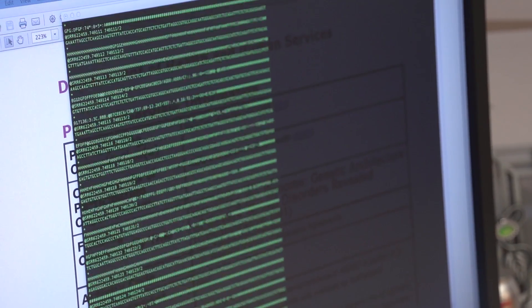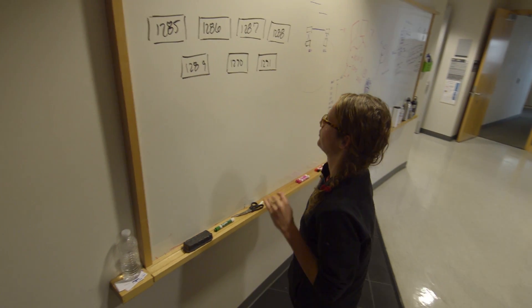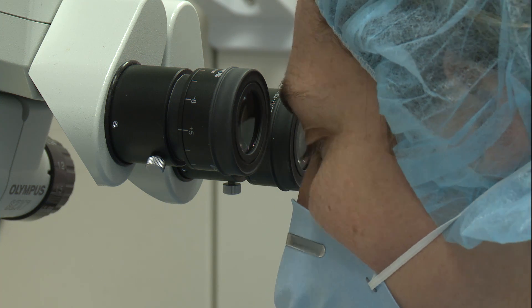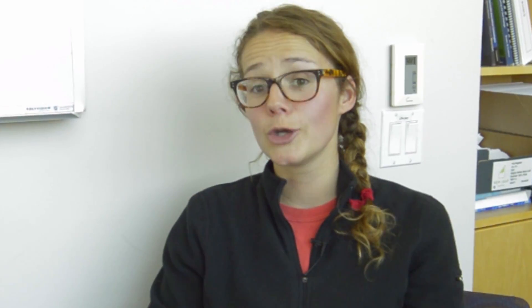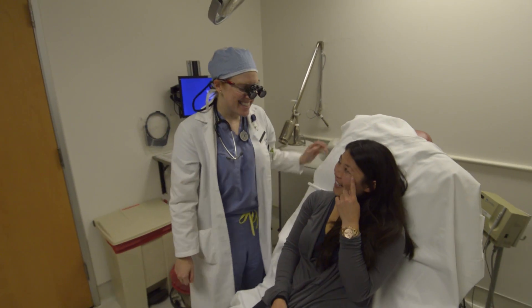What I envision being able to do is take all the sequence data generated by labs and the Human Microbiome Project and consolidate it into one place — to define not a core microbiome, but a core set of bacterially-made molecules that everyone has. That could increase our ability to diagnose new diseases, quickly figure out what molecules people are lacking, and in some cases, simply resupplying that molecule could help people be much healthier and deal with symptoms of various diseases.